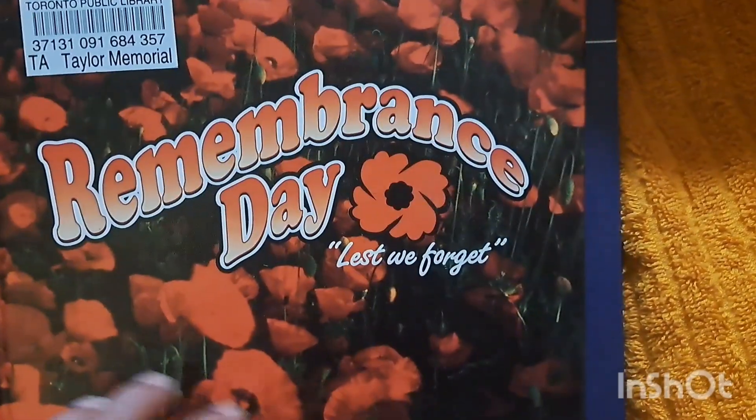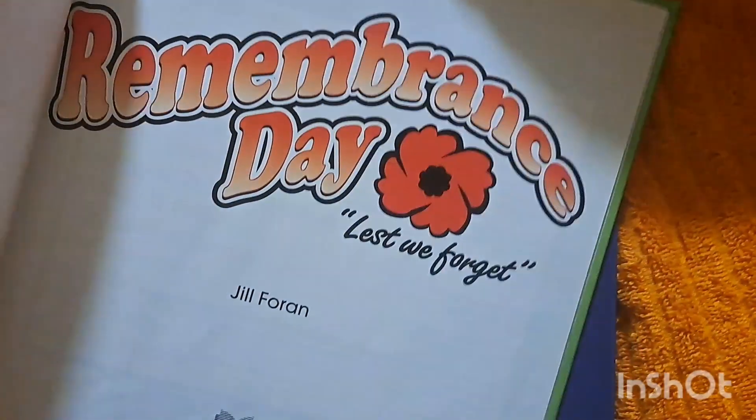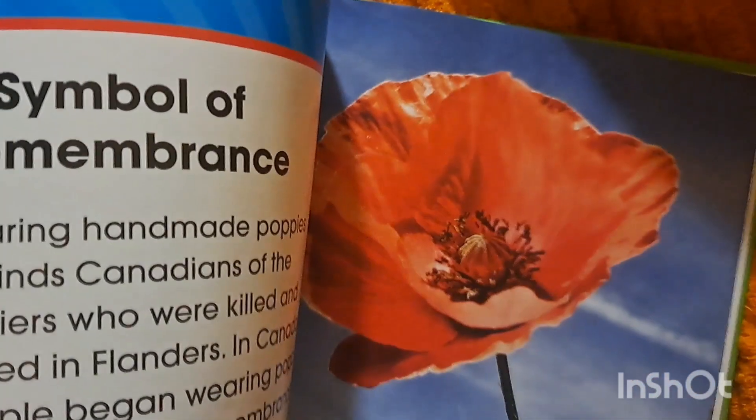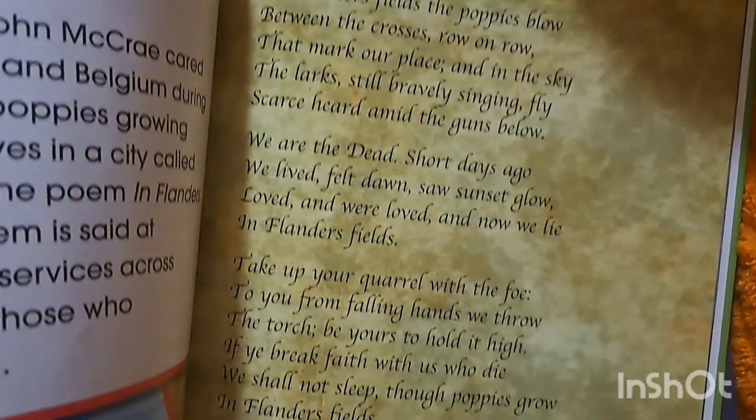The first two books are for Remembrance Day, coming up on November 11th in Canada. This one has information and facts about why Remembrance Day is important.